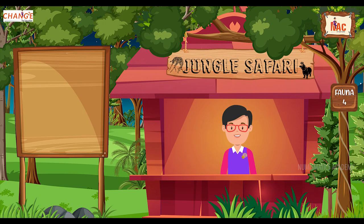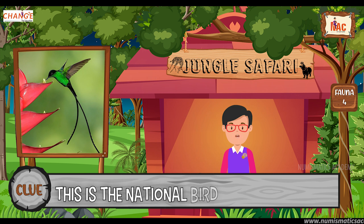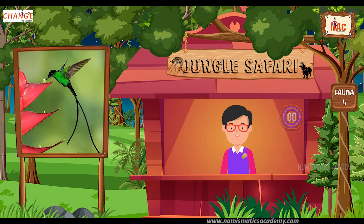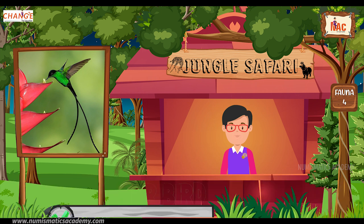Okay, here's the next one. Do you know what this bird is? Okay, let me give you a clue. This is the national bird of Jamaica. Did you find it? If not, here's another clue. The scientific name of this bird is Trochilus polytmus. Yes, you are absolutely right. It's the Doctor Bird.